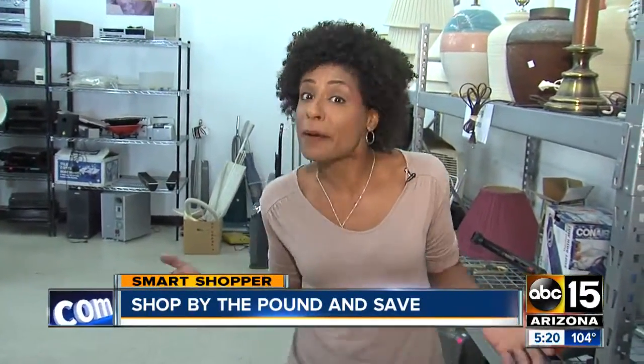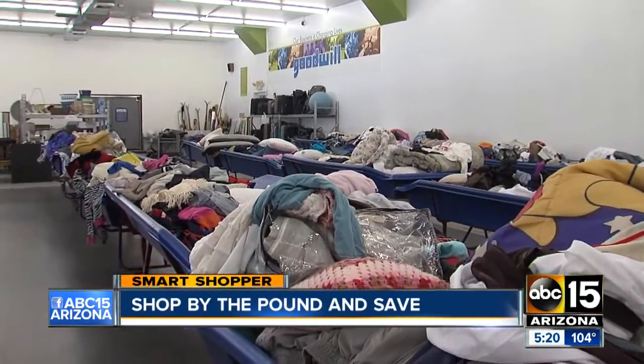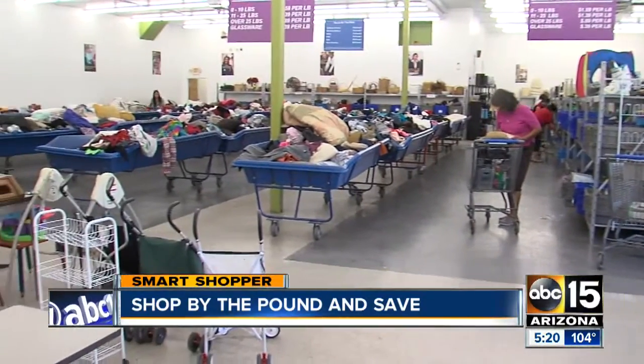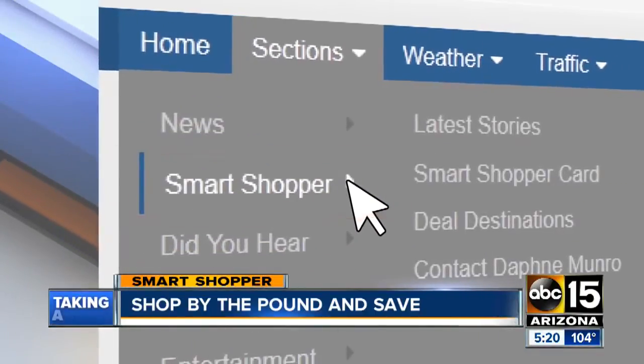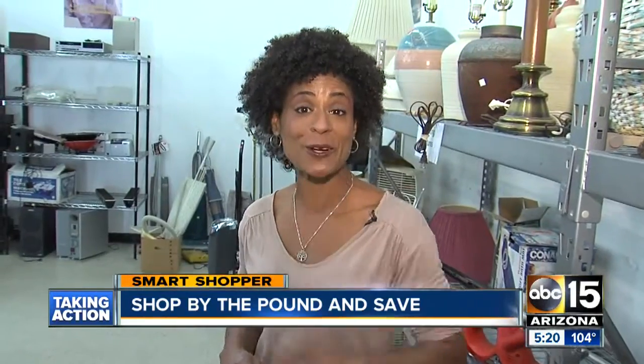So if you come to Flagstaff or northern Arizona, I say plan on doing a little bargain shopping because you'll find some bargains in this town. I'll have the exact location of the Goodwill outlet, which is located near Route 66 just west of Milton Road. Just head to our website at abc15.com smart shopper. I'm Daphne Monroe, your smart shopper.